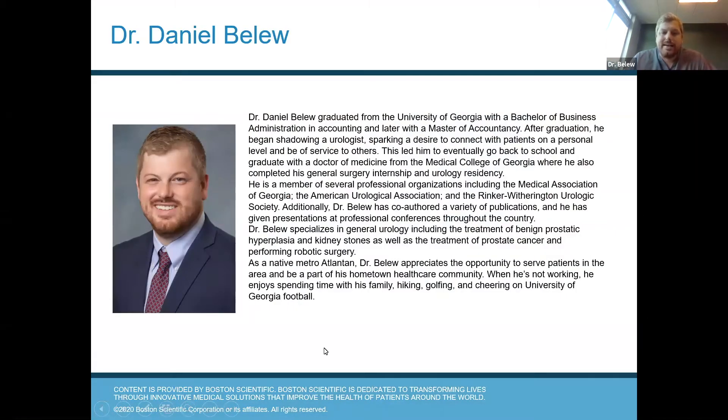A little bit about me — I grew up right here in Atlanta in Roswell. I went to the University of Georgia. I initially was actually an accounting major. I went a little ways down that path and then decided that wasn't for me. I went back to school and then went to medical school at the Medical College of Georgia in Augusta, and then came back to Atlanta to start my practice.